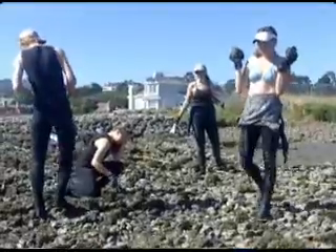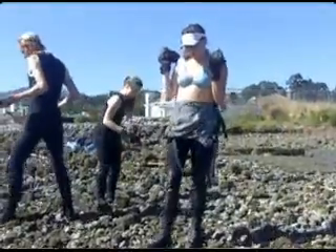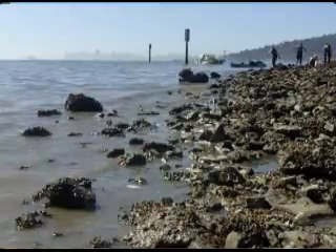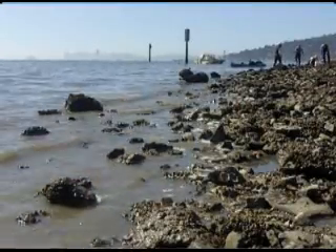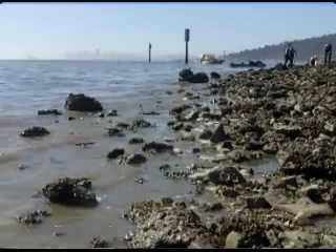Today we are taking oysters — native oysters that live on this beach — and removing them from this beach, because in 19 days big machinery is going to come in here to do the construction we need to make this healthier habitat and a more stable island that's ready for climate change. So today we have to get these native oysters off this beach and out of the way of the big equipment.